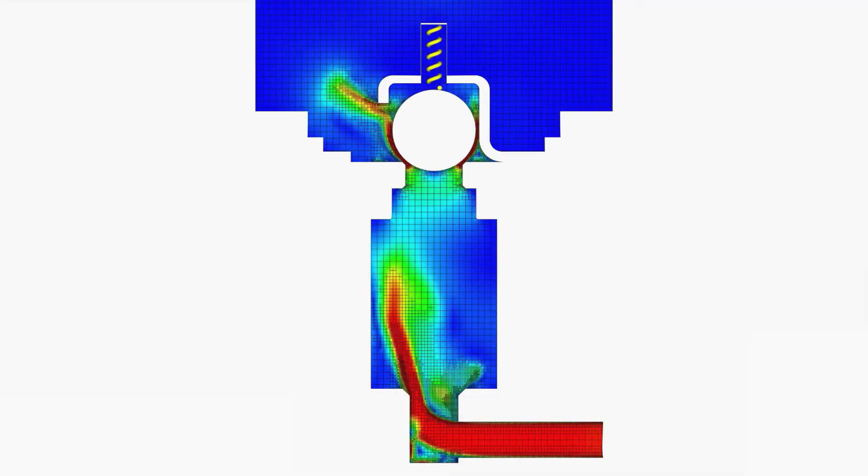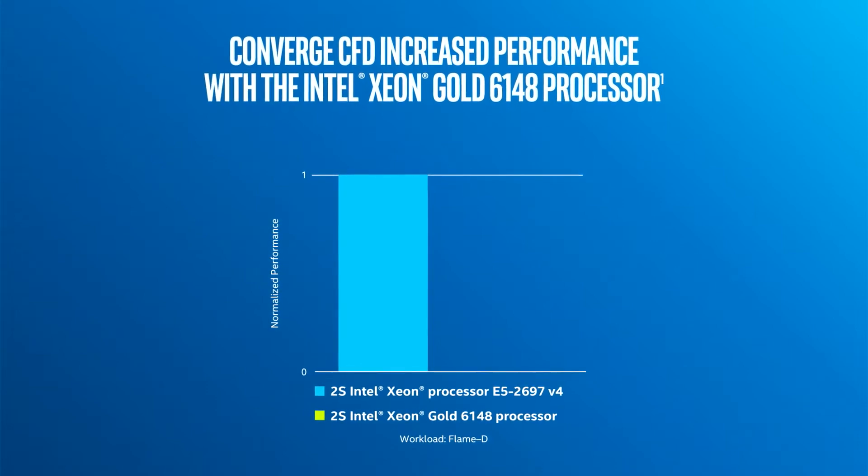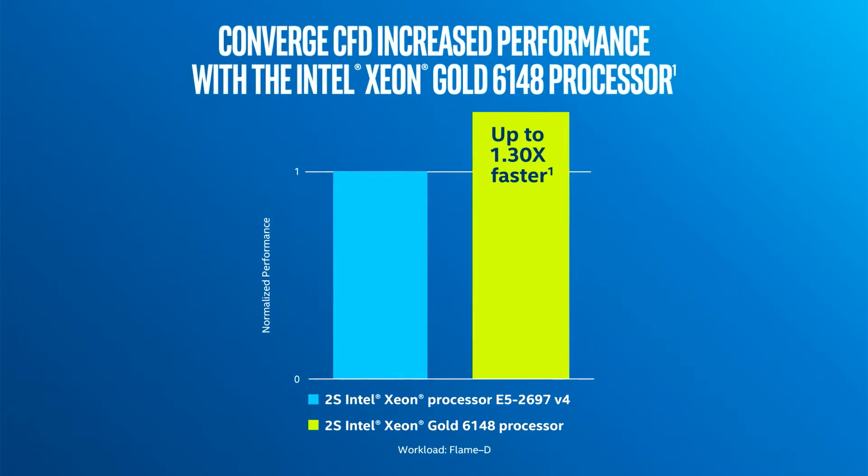Our benchmarks with the Intel Xeon scalable processors so far are very promising. We're seeing lots of developer-free speedup — up to 1.3x across the board on a lot of our real-life cases. The gains I'm talking about are free. We are optimizing our code, but the gains I'm talking about from just switching over to the stack was literally just a build environment change.